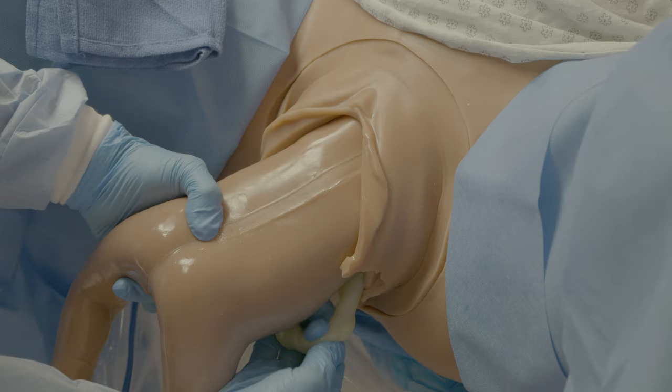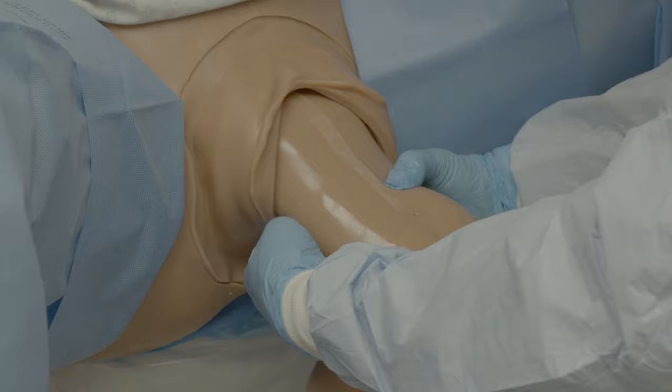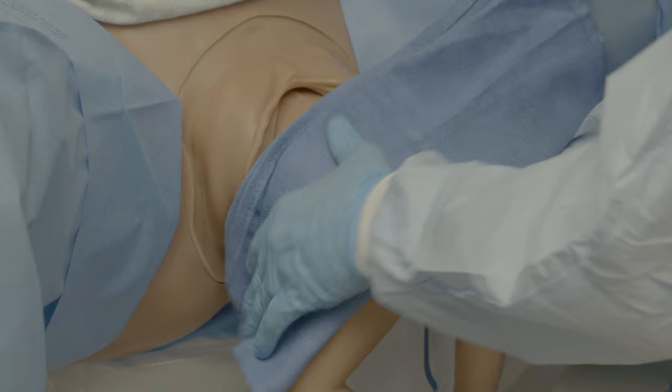In order to prevent too much tension on the cord insertion site on the baby's abdomen, following delivery of both legs, advance a small loop of cord. The infant will then be wrapped around the abdomen with a sterile dry towel.